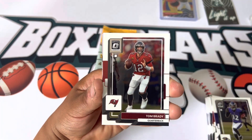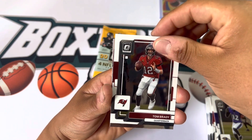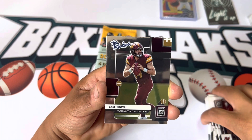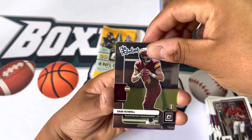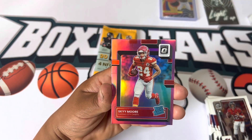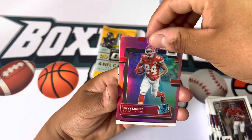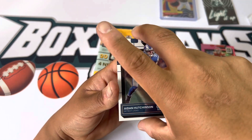We got Tom Brady — supposedly he's coming back for the Raiders, playing. The rookie of Sam Howell — pretty cool. And we got Sky Moore with the pink. We got an Aiden Hutchinson — that was a nice little solid pack for the rooks. Really solid.